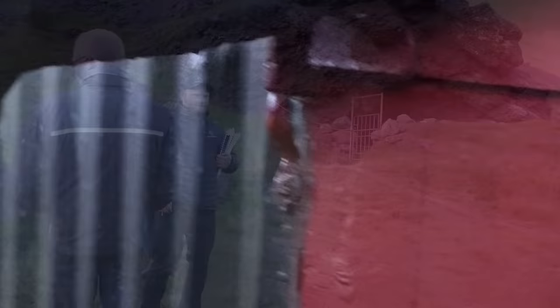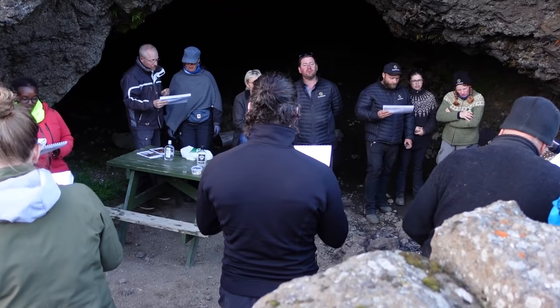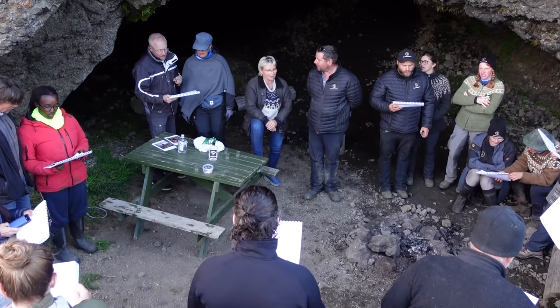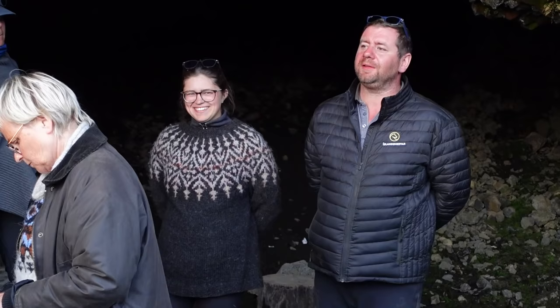We appear to be approaching our destination. Atlir means cave and manna means the people in the area — so this is the cave of the people in the area. If the weather was bad, they would bring the horses in here.